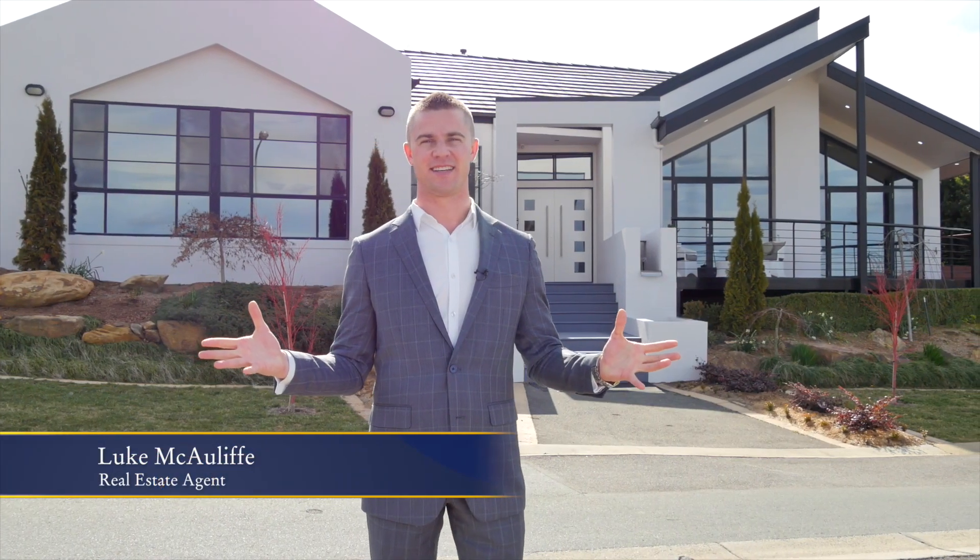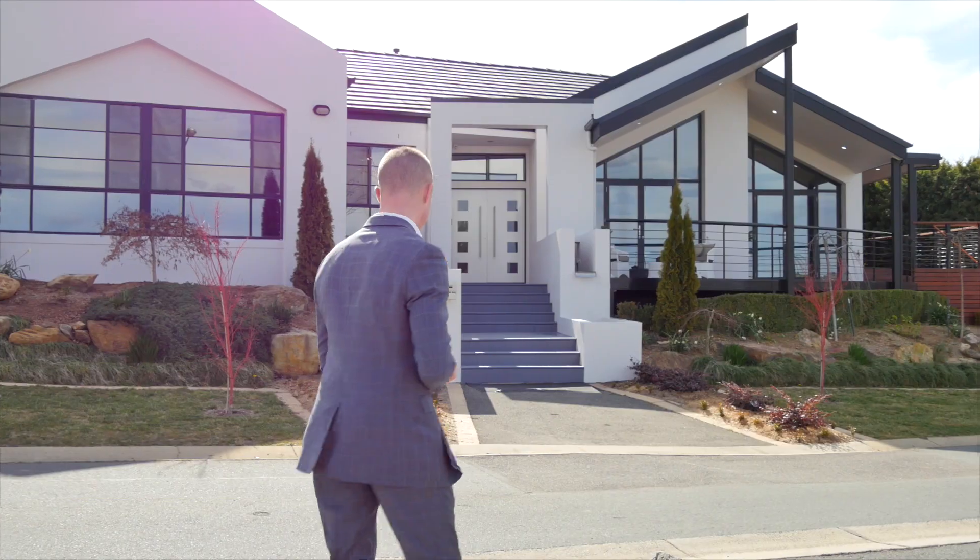There's not many homes with a position like this. Let me show you through. Check out this entrance — it's just a taste of what's inside.